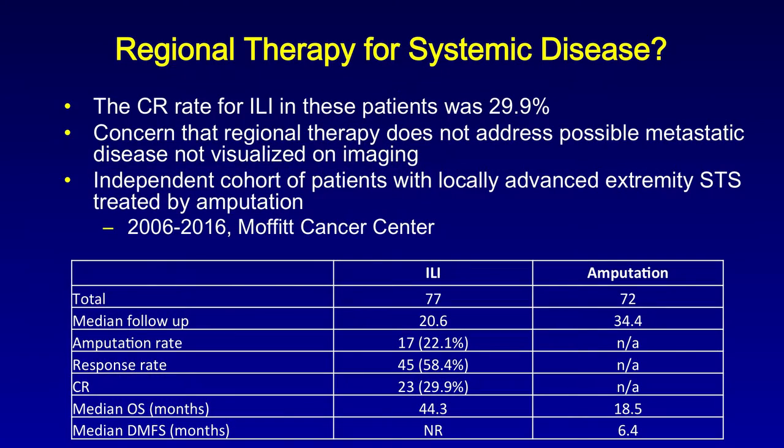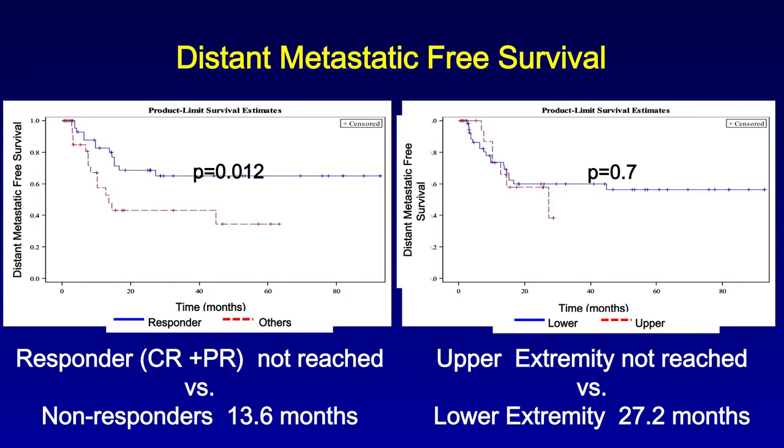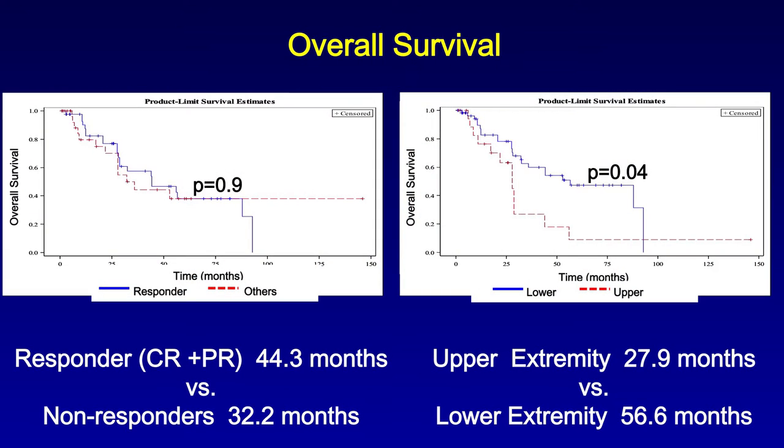We then compared our 77 patients who had an isolated limb infusion for unresectable extremity sarcomas to 72 consecutive patients who underwent amputation for the same problem — unresectable, maximally treated extremity sarcoma. The amputation patients had a median distant metastatic-free survival of 6.4 months, whereas the 77 isolated limb infusion patients did not reach their median distant metastatic-free survival. The median overall survival for the isolated limb infusion patients was 44 months, whereas the median overall survival for the amputation group was 18.5 months.